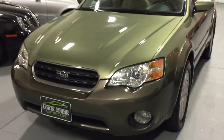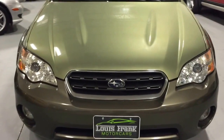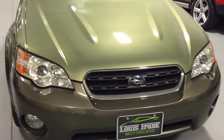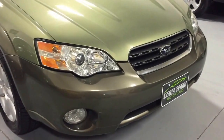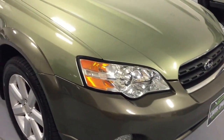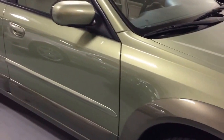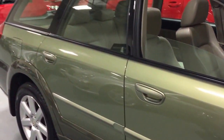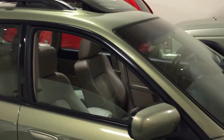We do these videos here at Louis Frank Motorcars for buyers to get a little bit more insight into a vehicle that they may be purchasing, as well as to show off the overall quality and condition of the vehicles that we buy and sell. This is an absolutely amazing condition 2006 Outback Limited — extremely clean, one-owner vehicle.